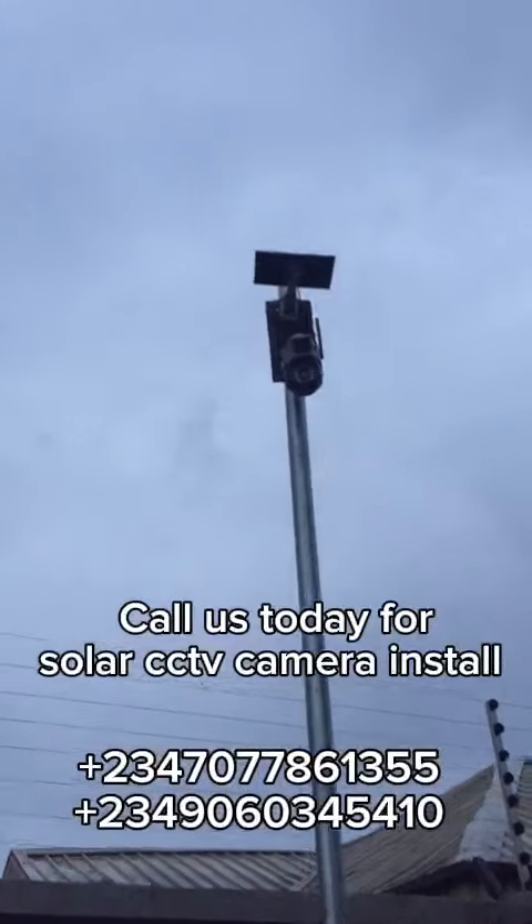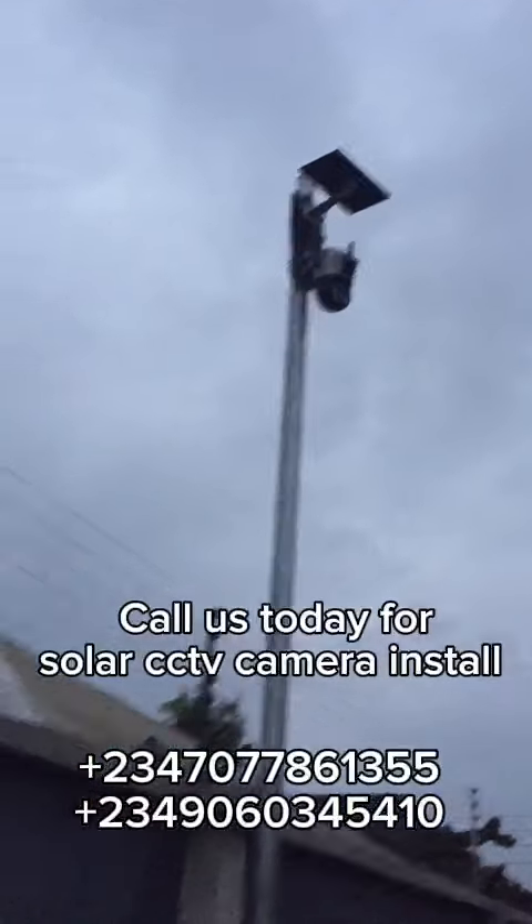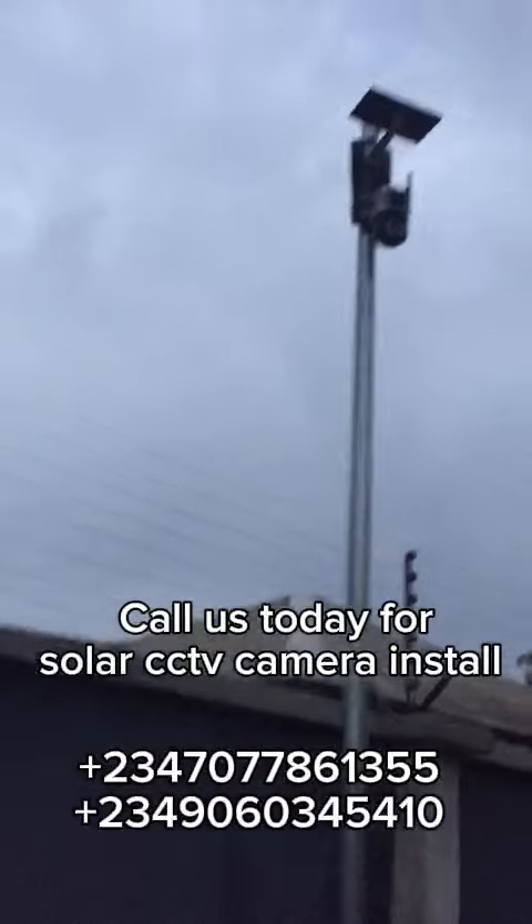These cameras are solar powered. They don't use conventional electricity to power the cameras. They use the sun which charges the battery of the cameras, which ensures they remain active both during the day and at nights.